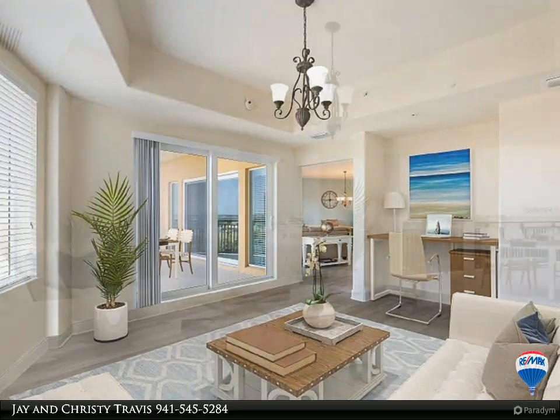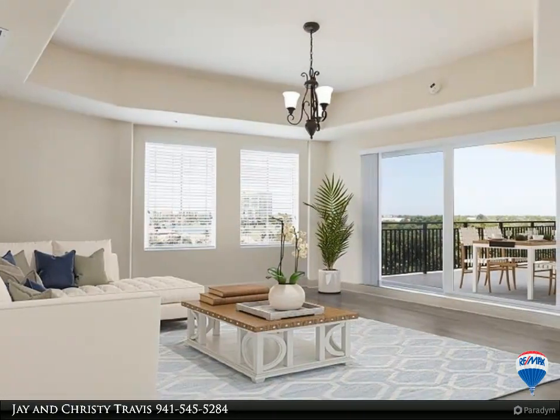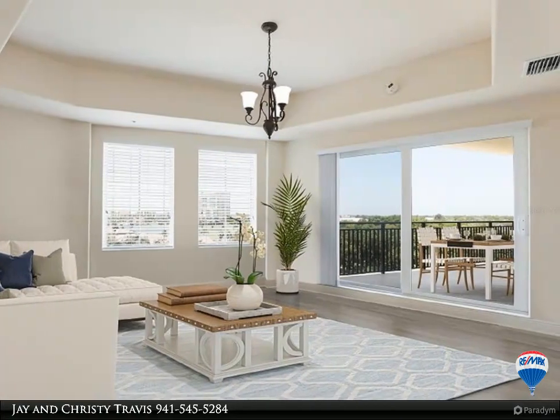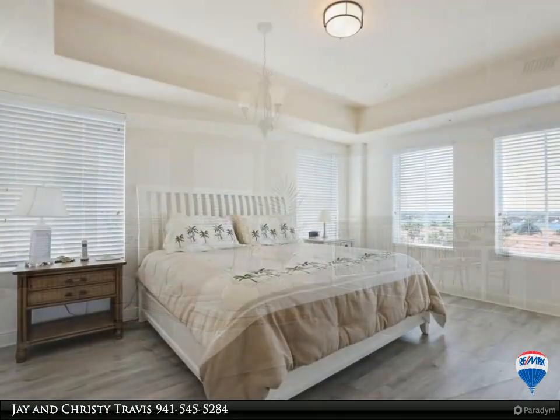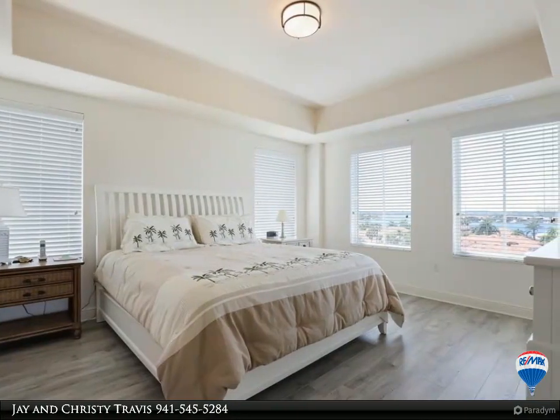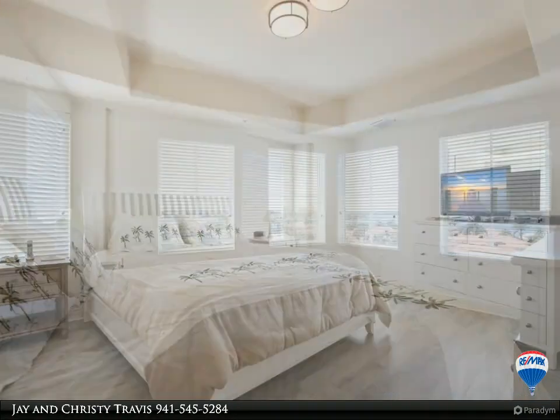Enjoy the look and feel of an exclusive resort, conveniently located near world-class shopping, dining, recreation, the arts, and of course the exquisite Gulf Coast beaches. Schedule your appointment today to see this gem.